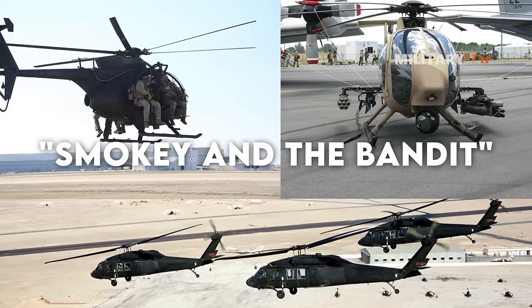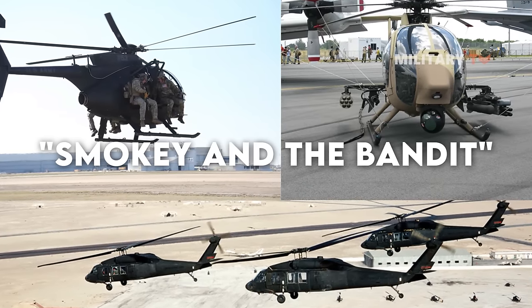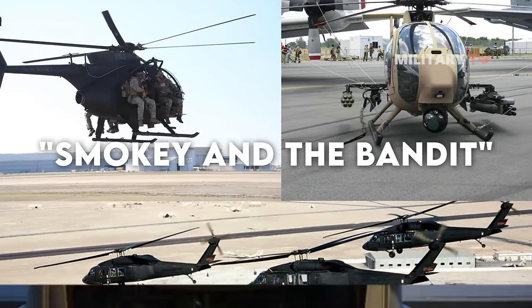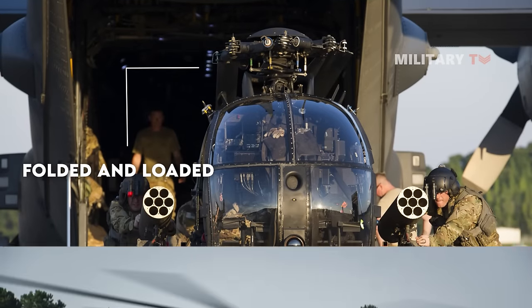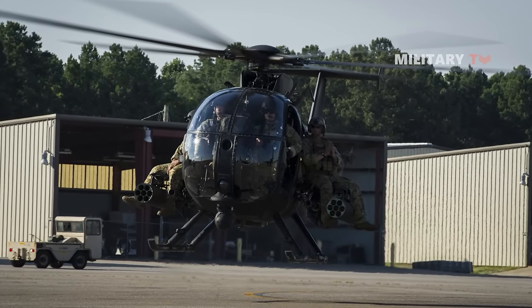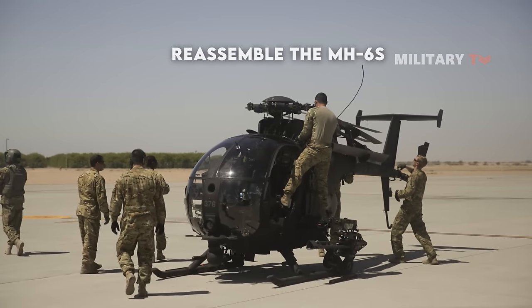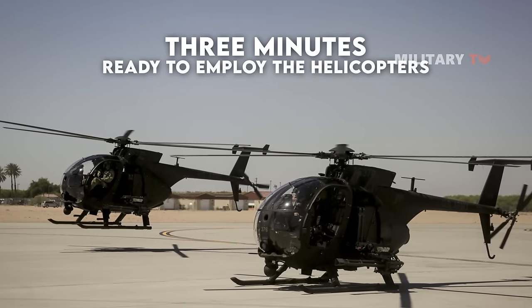A fascinating capability that members of the 160th SOAR use is known as 'Smoky and the Bandit.' Agents fold as many as two of the Little Birds' rotors and load them into a large commercial transport truck. This enables the agents to approach the target with the helicopters without drawing attention to themselves. Operatives can reassemble the MH-6s in around three minutes once they are ready to employ the helicopters.